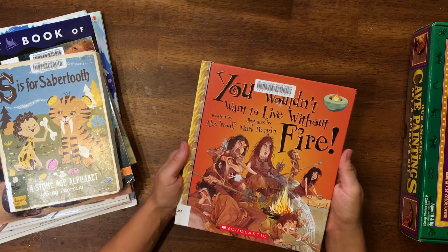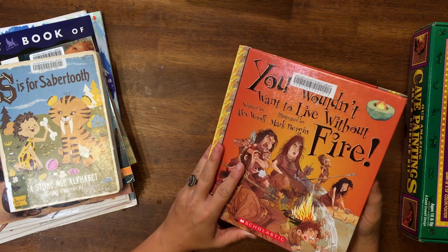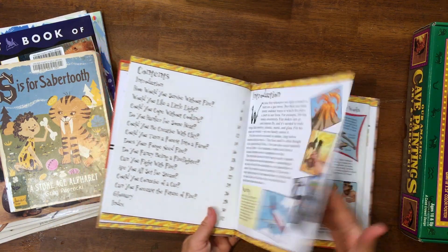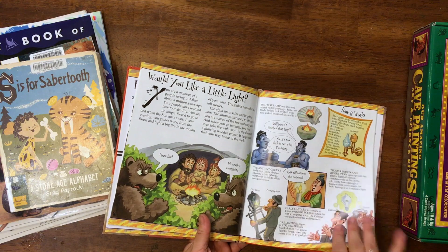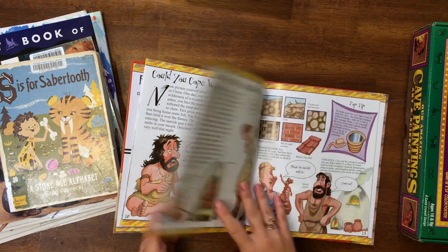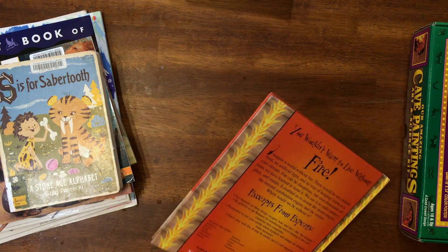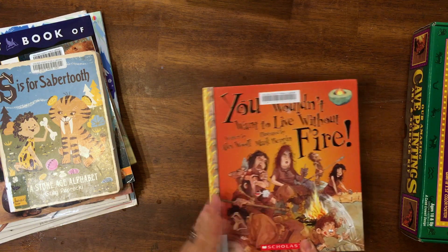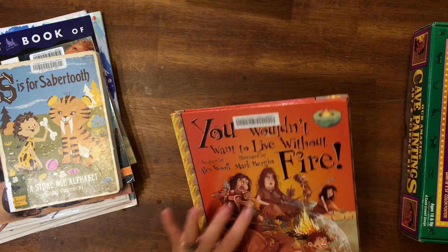Okay, so here we have 'You Wouldn't Want to Live Without Fire.' These books are a lot of fun. They're not satire, but they're funny — they make this information accessible to kids. And they come in so many different topics: a lot of history, some tech. This is a great one to check out from the library. I don't buy them just because there are so many, but they're a good one to check out.